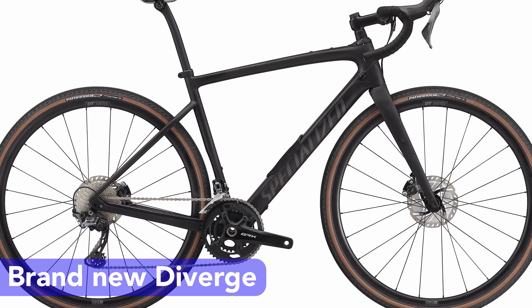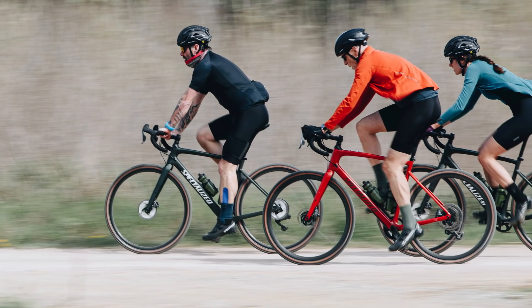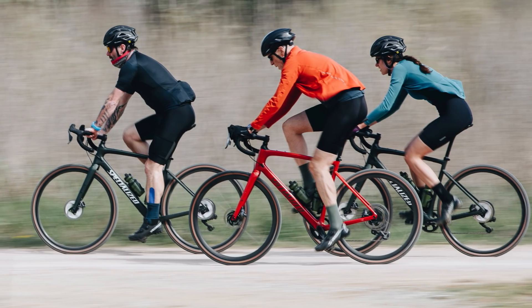Their words, not mine. In this video I'll go into all the details of the new bike and give my opinion on it, but before we dive in, a quick history lesson on the Diverge.